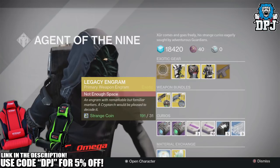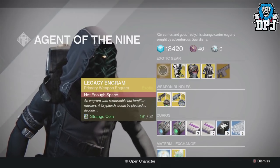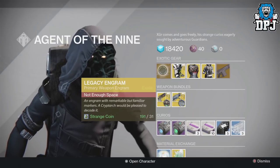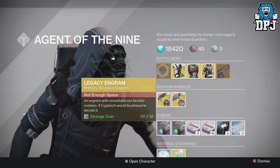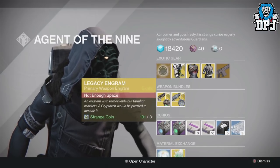We have a Legacy Engram. Remember people, this will only give you Year One weapons. So if you've already got all those Year One weapons and you're not searching for an old school weapon, don't bother wasting your 31 Strange Coins on this item, because it only gives you Year One weapons.